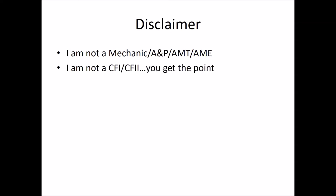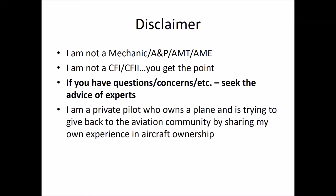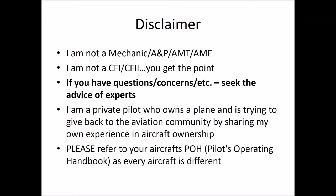Disclaimer: I am not a mechanic, AMP, AMT, or AME. I am not a CFI or CFII. I think you get the point. If you have any questions, concerns, or et cetera, seek the advice of experts. I am a private pilot who owns a plane and is trying to give back to the aviation community by sharing my own experience and aircraft ownership.